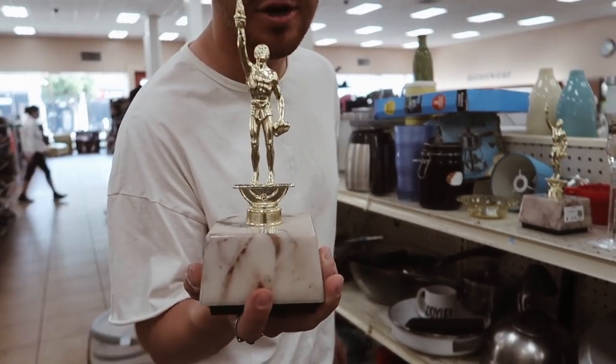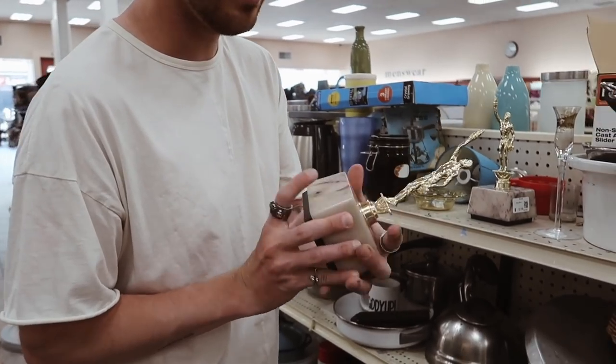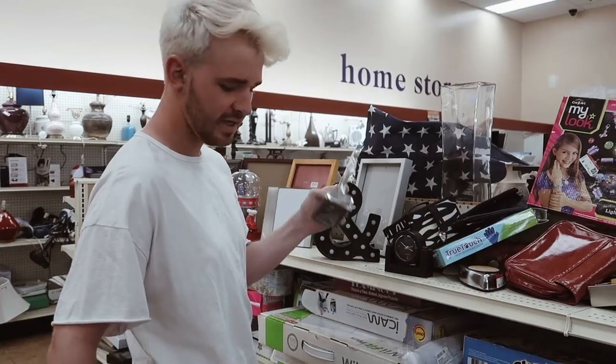If you want to feel like you accomplished something, you can get a trophy. I'm just going to write on it myself — like 'icon.' I think we need this.